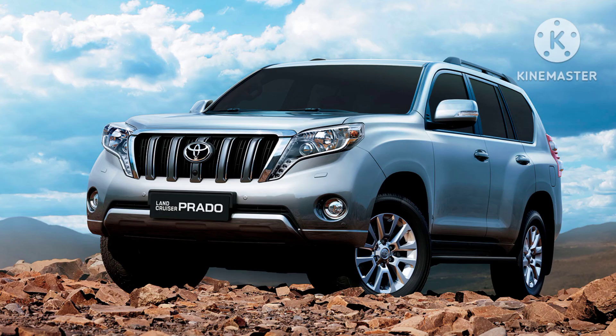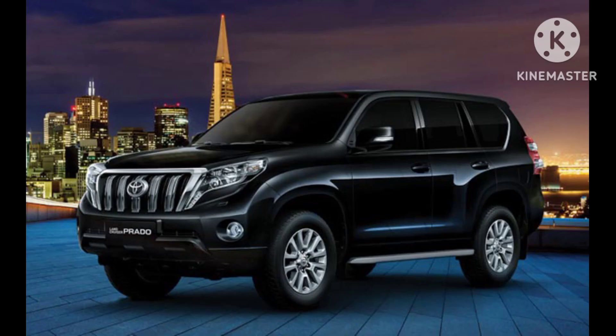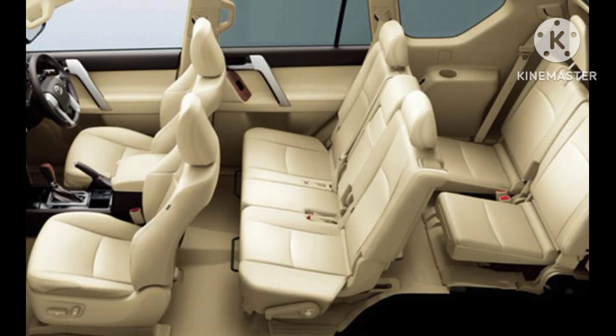Model variants. The Prado lineup may consist of various trims and model variants, offering consumers a range of options based on their preferences and requirements. Trim levels could include standard, premium, or off-road-focused variants, each catering to different market segments.